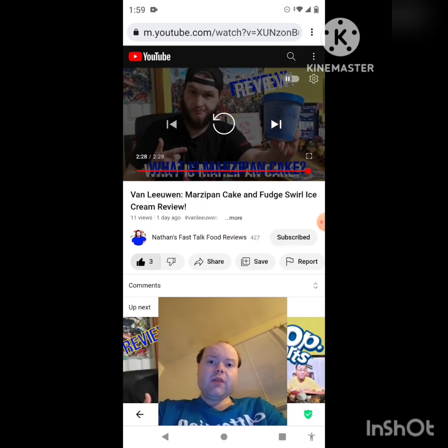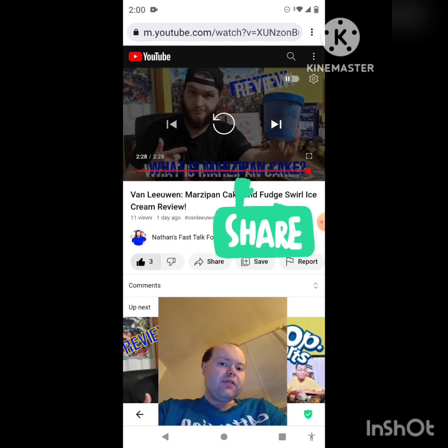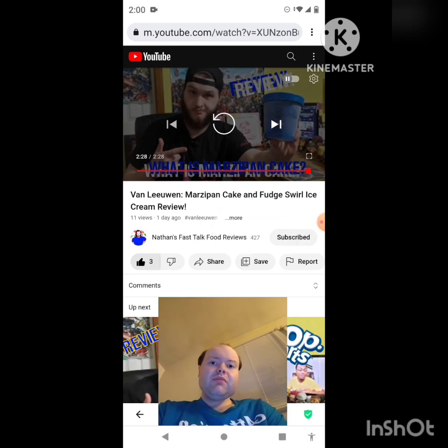On my main channel we are on the road to 8,000 subscribers, and on my second channel we are on the road to 3,000 subscribers. Please take a look at my other videos on both channels' playlists, give them a thumbs up, and share them with your friends and family. I would really appreciate your help accomplishing my goal of 8,000 subscribers on my main channel and 3,000 on my second channel.